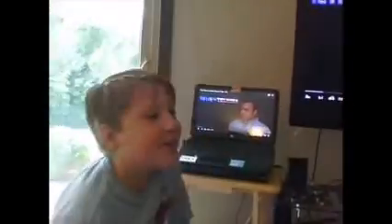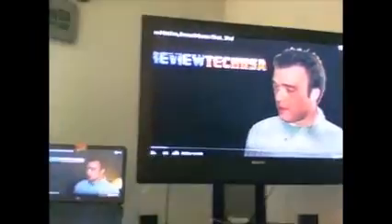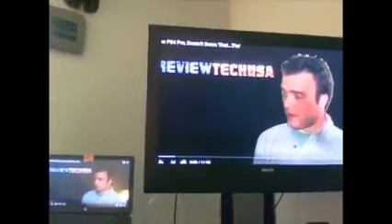Hey guys, today I want to show you this channel, Review Tech USA. He does all this cool stuff and gadgets and things like that, and I just want to show you the best part of the video.